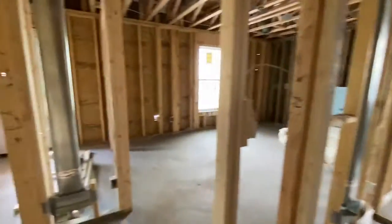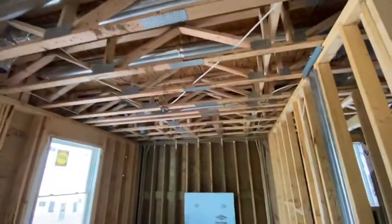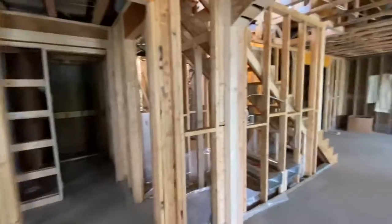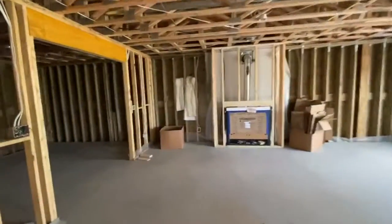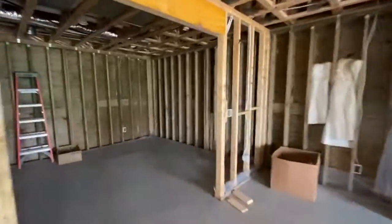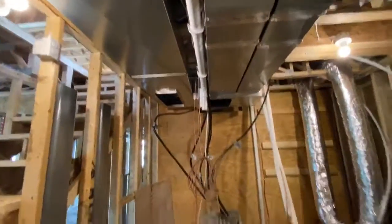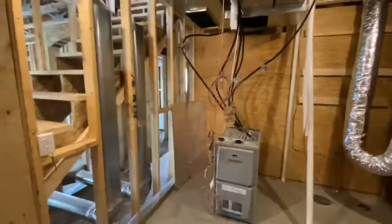All the electrical and HVAC returns here in the bedrooms. I'm gonna walk back over here and check out the utility room. I've got things roughed in there as well. Looking good. On to the next.